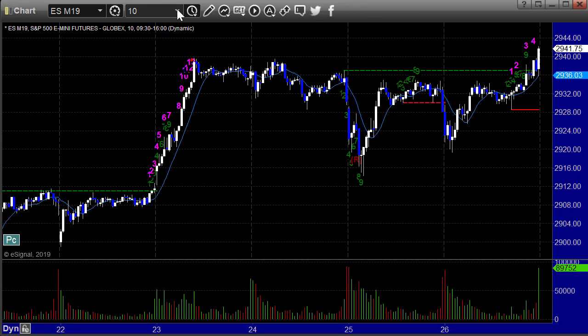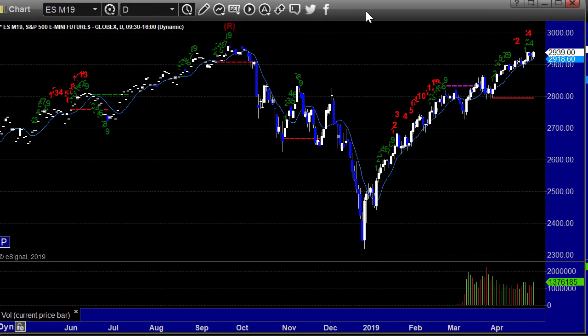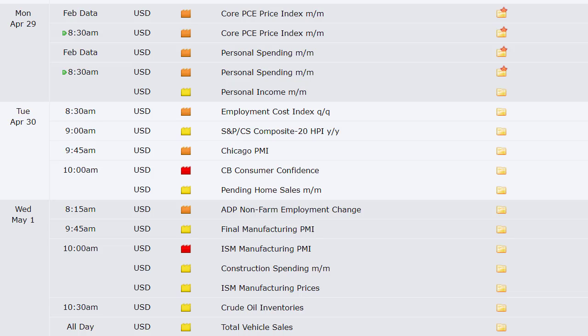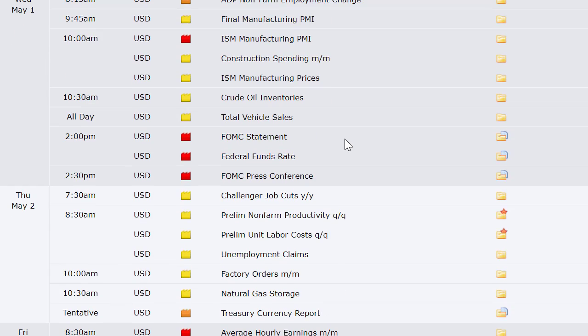Let's talk about the economic data coming out this week. We've got a Fed meeting — that's big. Monday: PCE price index, personal income and spending, employment cost index an hour before the bell, S&P housing price index at 9, Chicago PMI at 9:45, consumer confidence and pending home sales at 10. Tuesday through Wednesday: ADP non-farm employment change, manufacturing final PMI, ISM manufacturing PMI, construction spending, crude oil inventories, total vehicle sales, and the Fed announcement at 2 p.m. Eastern.